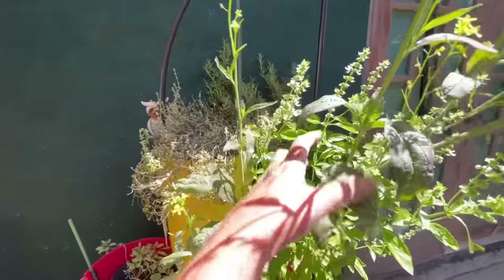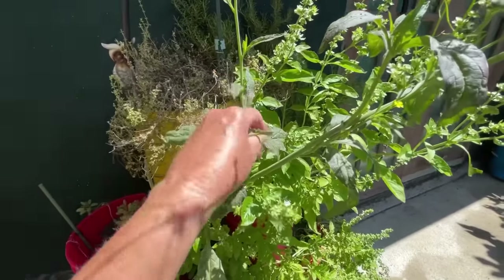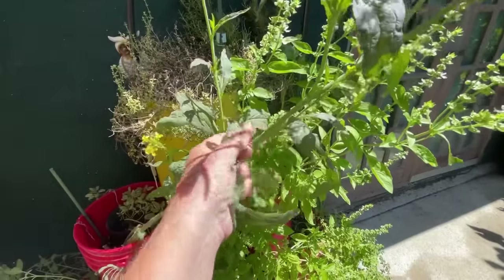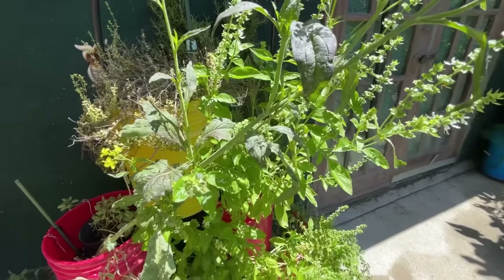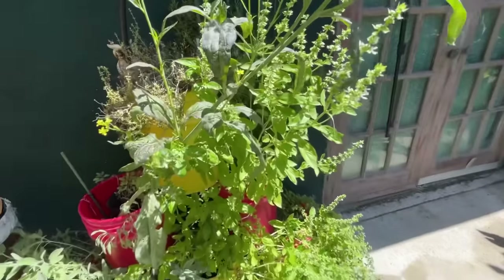I'm going to grab some mustard leaves and add that in. I've been adding in basil, but I'm not real big on basil in a salad like this, so I'll grab some mustard leaves instead. I should taste one — make sure they taste okay. Mmm, that is good. I'll add a couple more but stay away from the basil.